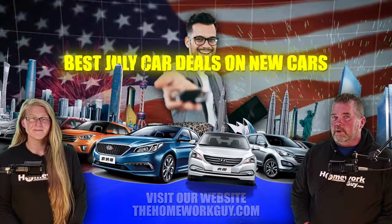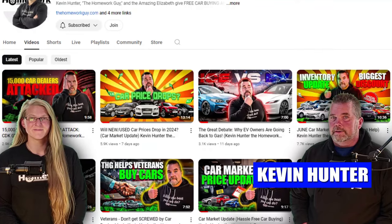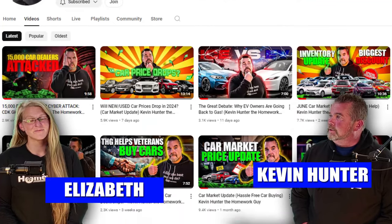Here are the best car deals on new cars in the month of July. Hi, I'm Kevin Hunter, the Homework Guy, here today with amazing Elizabeth. Liz,